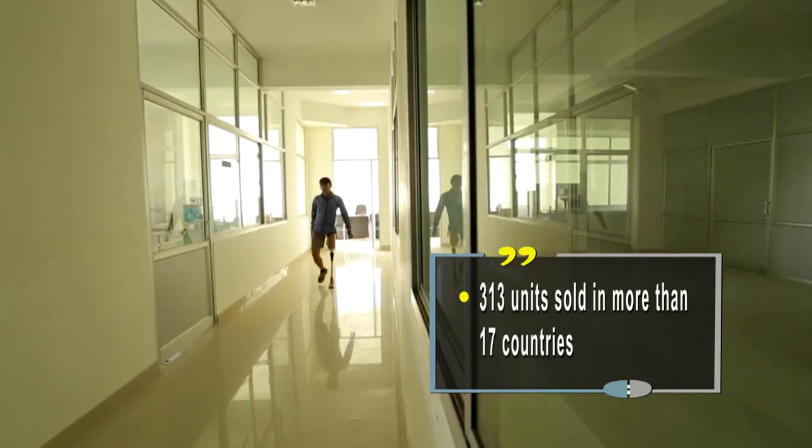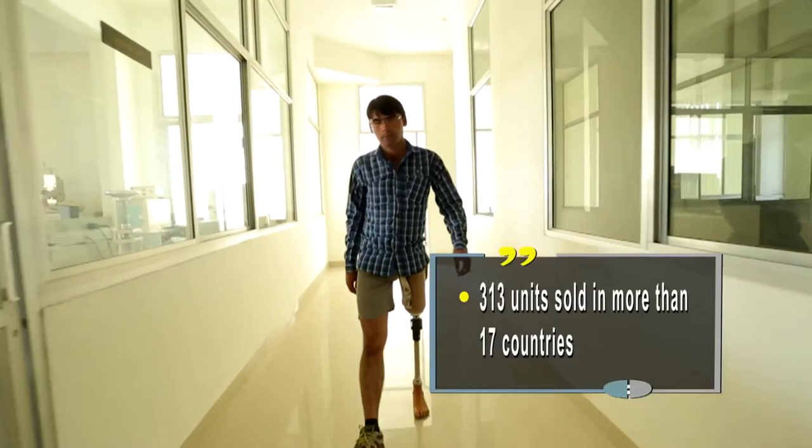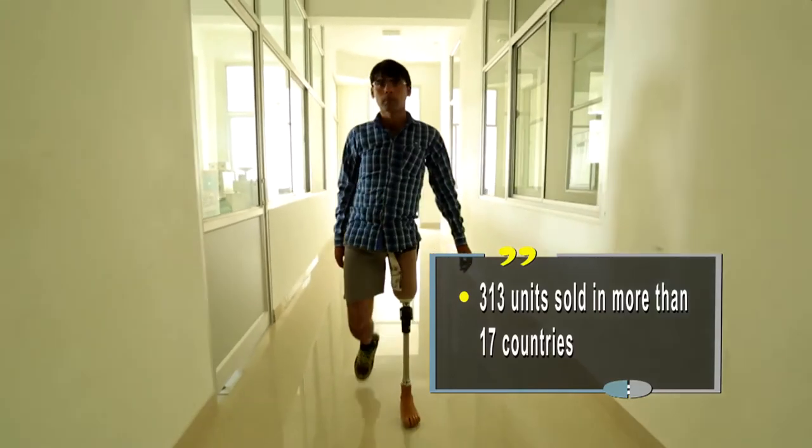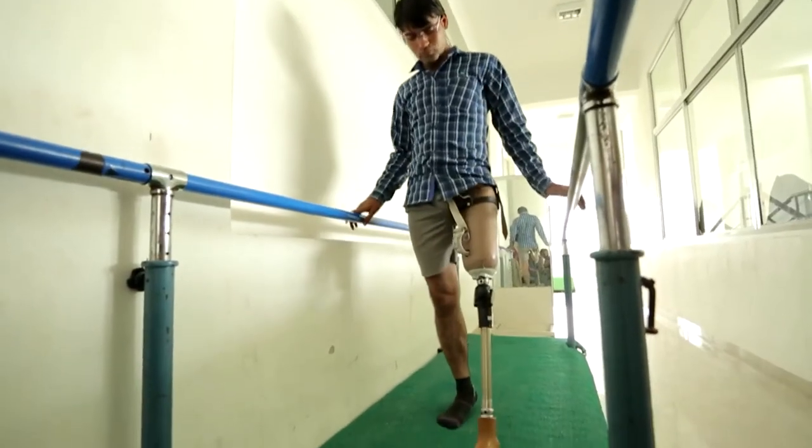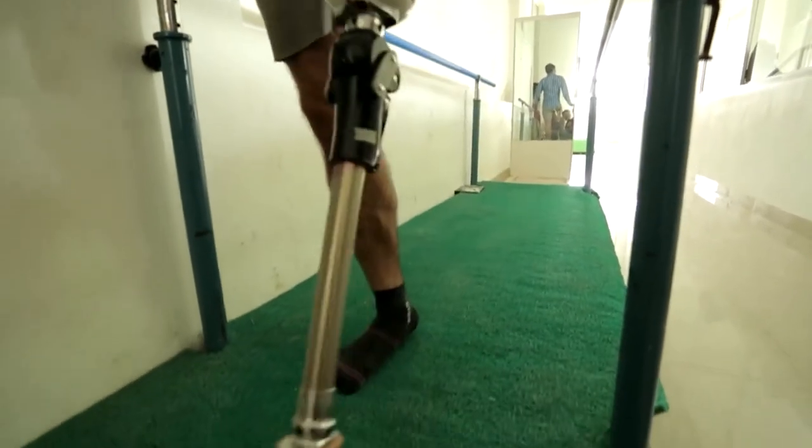313 units in more than 17 countries have already been sold since December 2015. The encouraging user feedback from across the globe should soon see more amputees taking to it.